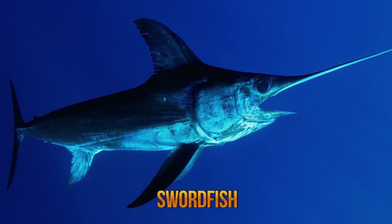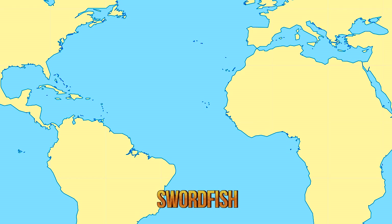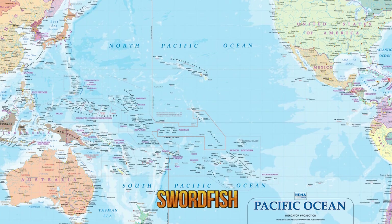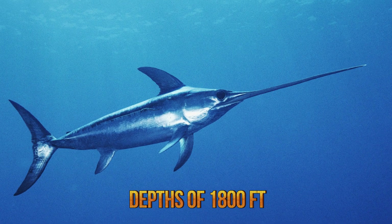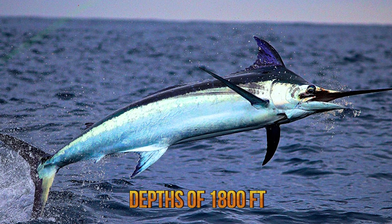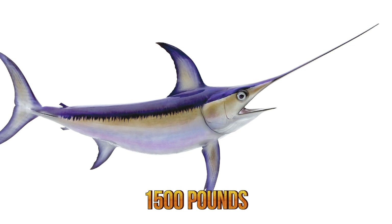Number 2: the swordfish. The swordfish is recognized by its long, sword-like bill and its elongated body. It is usually found in the tropical and temperate waters of the Atlantic, Indian, and Pacific Oceans, and usually swims near the surface of the water, but can also be found at depths of 1,800 feet. Swordfish usually reach an average of 9.8 feet in length, with a reported maximum of 15 feet, despite being a large fish and weighing up to 1,500 pounds.